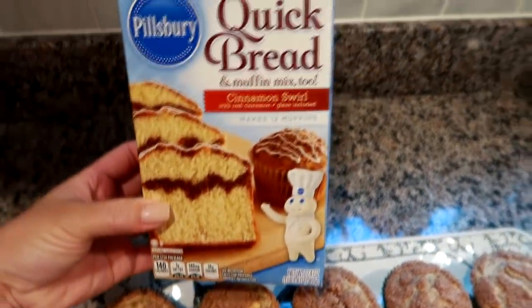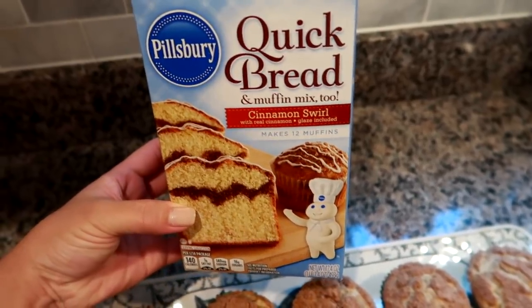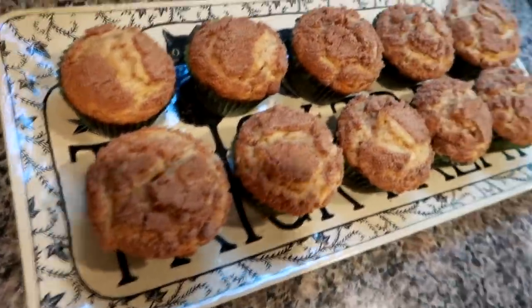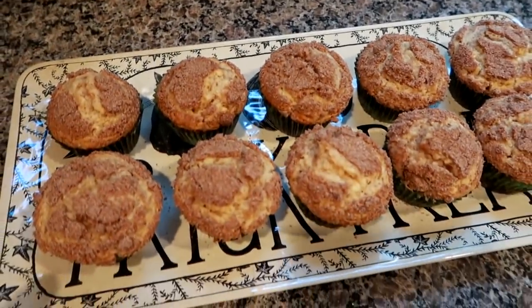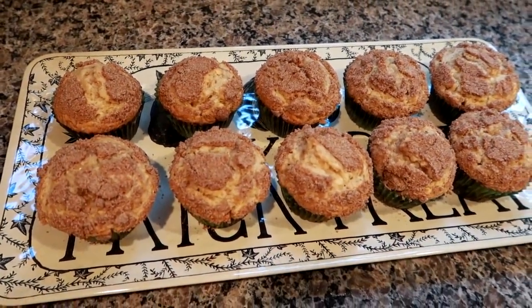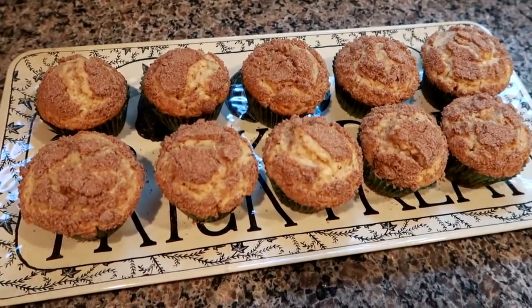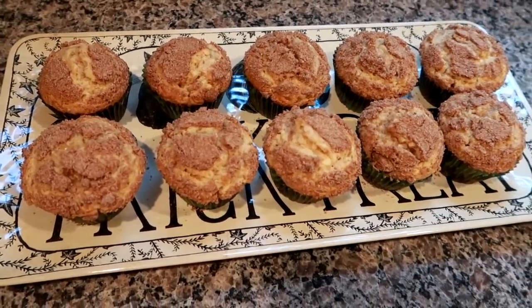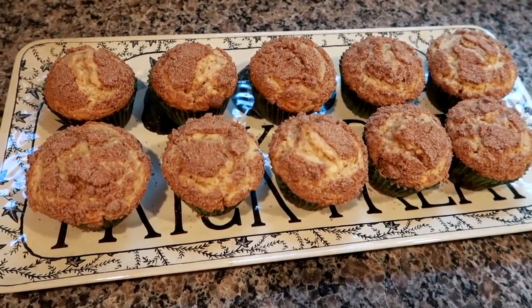I took a little help from the store, as I always do when I bake, and made the Pillsbury cinnamon swirl muffin mix. It comes with a white icing that I'm going to drizzle on. I used a jumbo muffin pan — I'll see if I can find it on Amazon and link it below. Instead of 12 standard-size muffins, it made 10 larger ones, almost like a muffin and a half each.